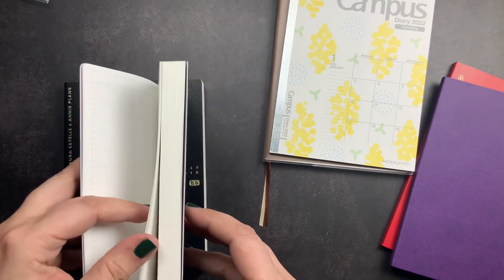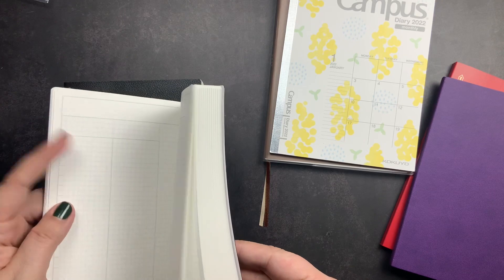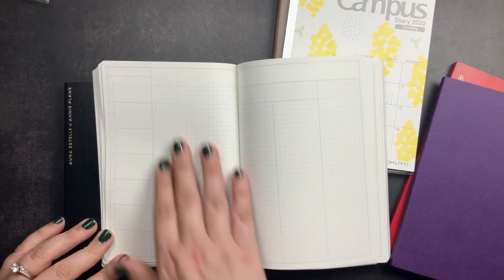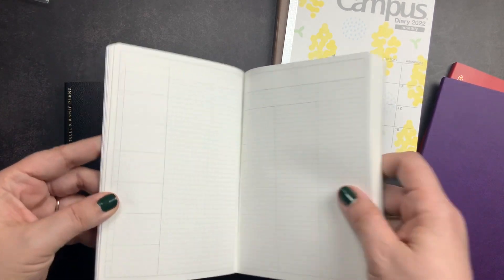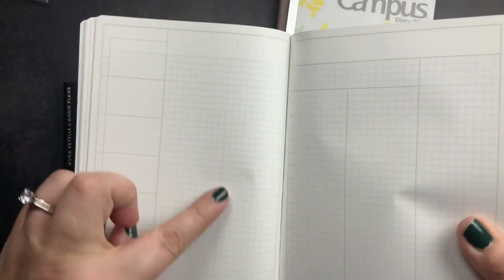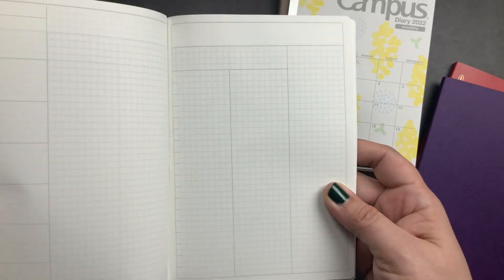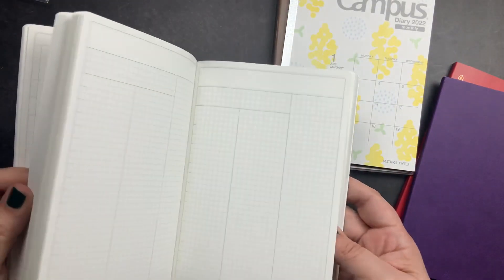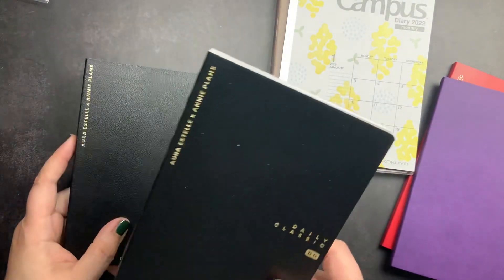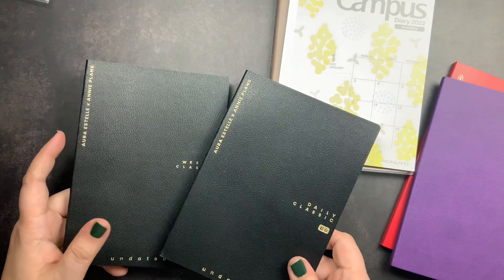The daily version has your monthly, yearly overview, and daily pages. The first page of each daily section has a weekly layout for events, with a section for lists or decoration, and then daily pages with a skeleton to help plan your day. I really like the idea of both planners. I actually like the daily one more because I switched to daily pages mid-year this year in my bullet journal and have really been enjoying it. I liked that these had everything drawn out to save me time.